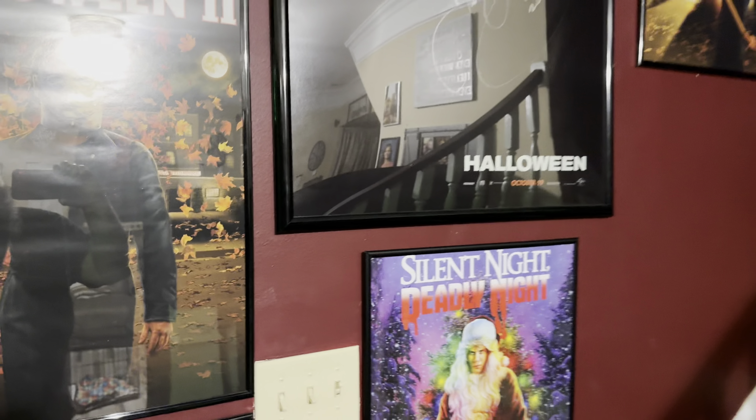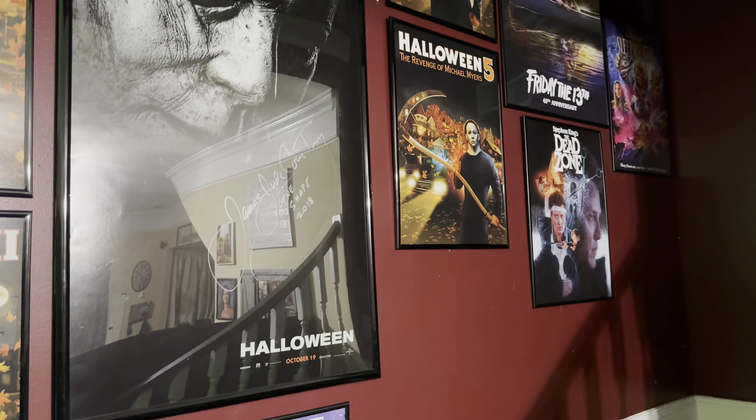There it is, guys — the Movie Bunker. Thank you all so much for watching, I appreciate the kind words. I hope you guys enjoyed me showing off my little nook where we watch movies and have a good time. We just passed 600 subscribers and we'll be on the road to 1,000 here soon — that is the goal. If you haven't hit the subscribe button, make sure you do. Let me know down below what you think, and as always, until next time — farewell from the Movie Bunker. We'll see you at the movies.